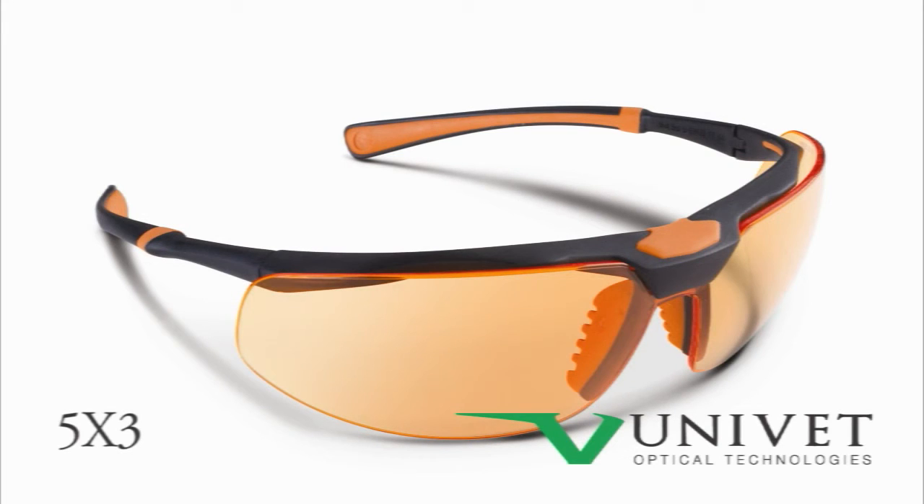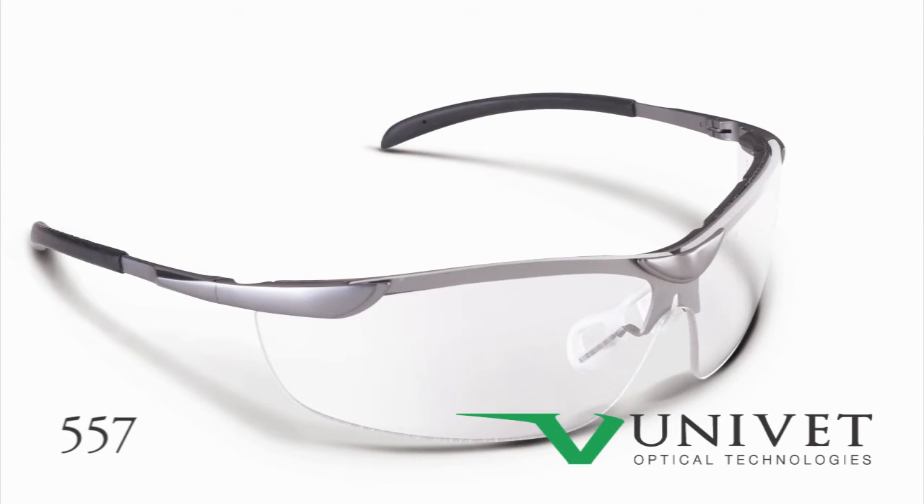Orange light curing lenses and tinted smoke colored lenses are also options on many of these frame styles. For the ultimate in comfort and styling, choose the Univet 557.